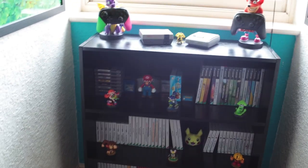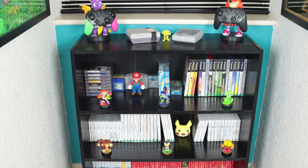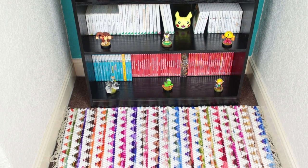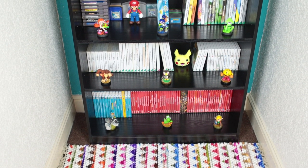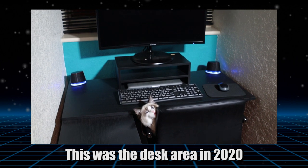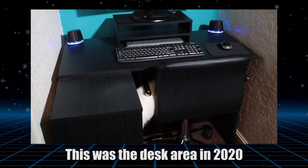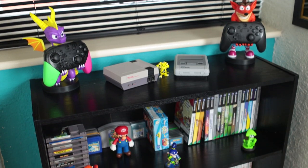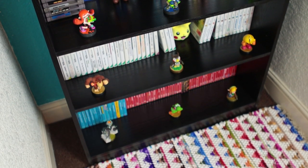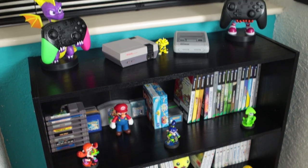Moving over here, we've got a brand new addition to the game room which is the Nintendo shelf. In the last game room tour I didn't actually have a Nintendo section — it was just grouped together with all of the PlayStation stuff. But because the Nintendo section has been growing so much I figured it deserved its own shelf. Before, there was another computer desk here because me and my girlfriend were using two separate PCs, but since we decided we were never using both at the same time we went down to one computer, which made room for this Nintendo section.